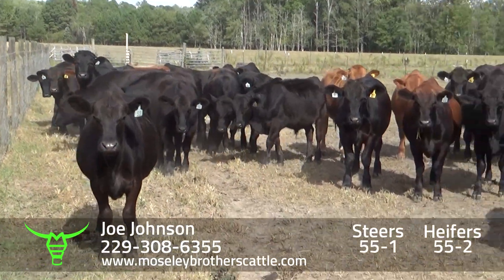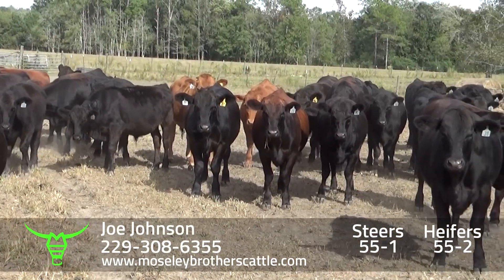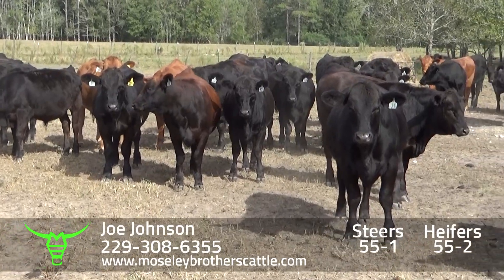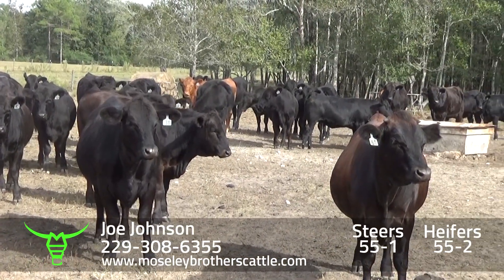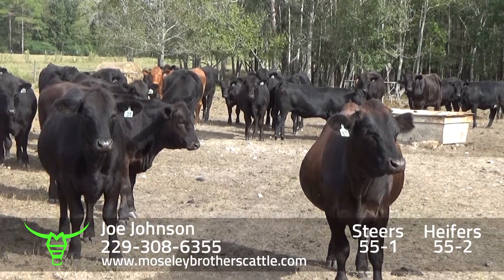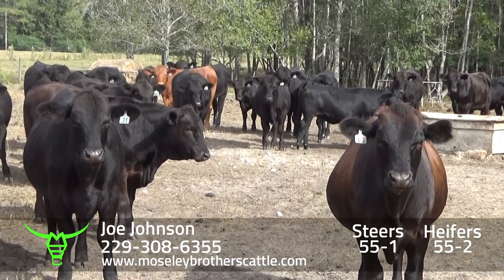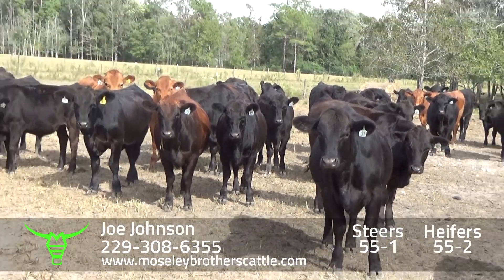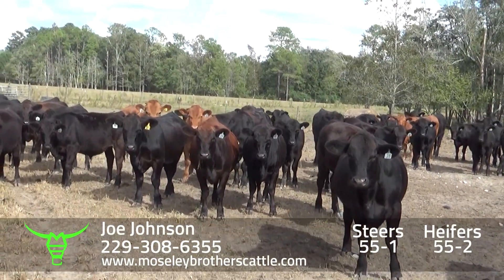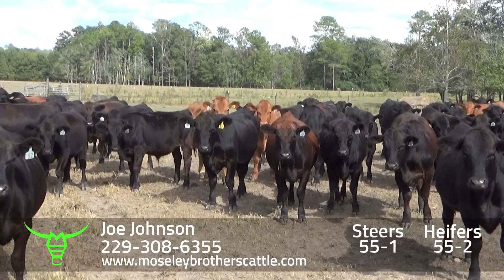These cattle have been on pasture with a little bit of feed, and the last 30 to 45 days he's been giving them just haylage. Really nice set of number one, medium large frame docile steers and heifers.